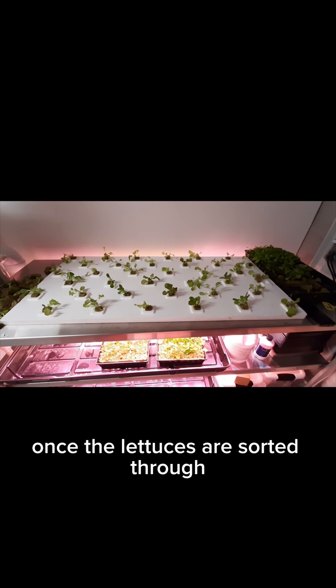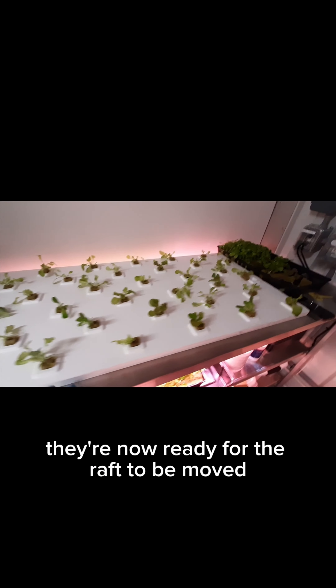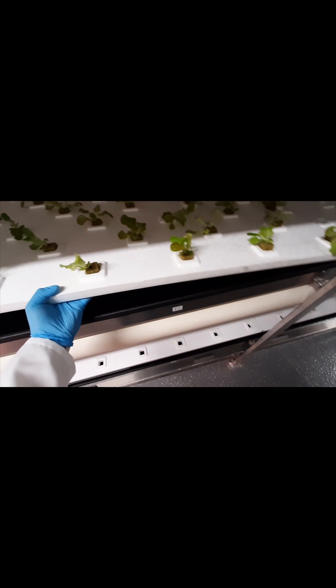Once the lettuces are sorted through and they're plugged into the holes, they're now ready for the raft to be moved to the runway. And there you go.